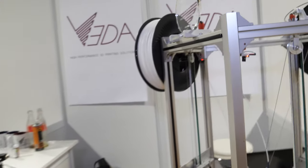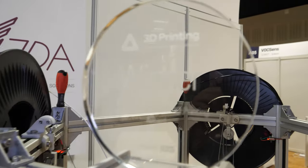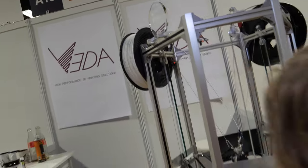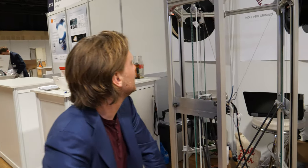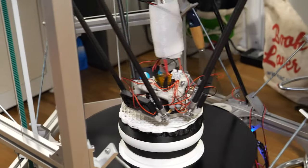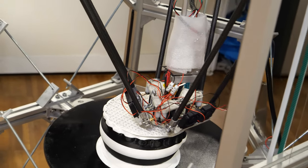We've got the prize here for best development in 3D printing. It's an honour that we got it. We didn't think we as a small start-up were going to get it, but it's really great to get the recognition.